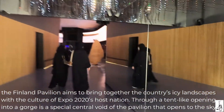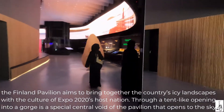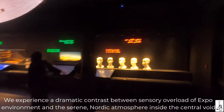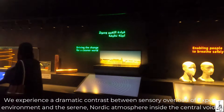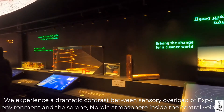Through a tent-like opening into a gorge is a special central void of the Pavilion that opens to the sky. We experience a dramatic contrast between the sensory overload of the Expo environment and the serene Nordic atmosphere inside the central void.